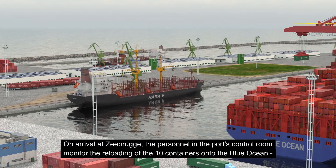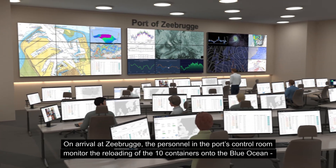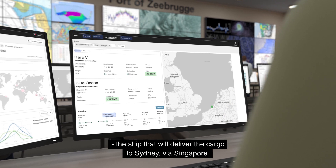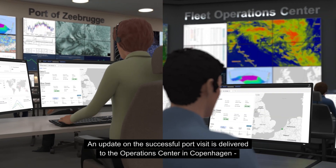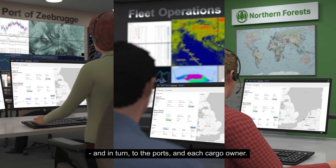On arrival at Zeebrugge, the personnel in the port's control room monitor the reloading of the 10 containers onto the Blue Ocean, the ship that would deliver the cargo to Sydney via Singapore. An update on the successful port visit is delivered to the operations centre in Copenhagen, and in turn, to the ports and each cargo owner.